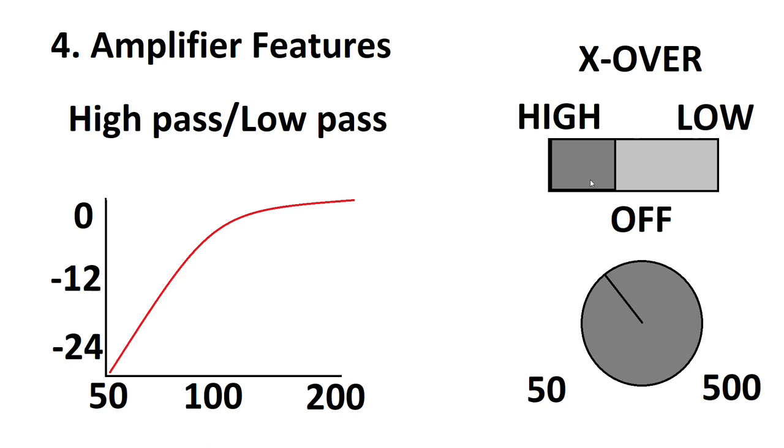This is usually what it looks like on the amplifier: a switch with high, low, or off, and a nearby knob usually ranging from 50 to 500 Hz. The crossover is adjustable so you can choose a specific frequency to cross over at. Set around 100 Hz with a 24 dB per octave crossover, you'd get a dramatically reduced bass going to your mid-range speakers so they can run with more power safely. Switching it to low would be the mirror opposite — crossing over at 100 Hz going down, protecting your sub from mid-range frequencies, making it sound better and potentially getting more power out of it.